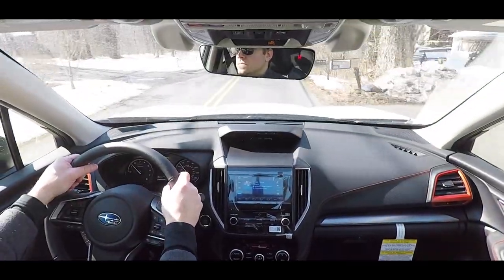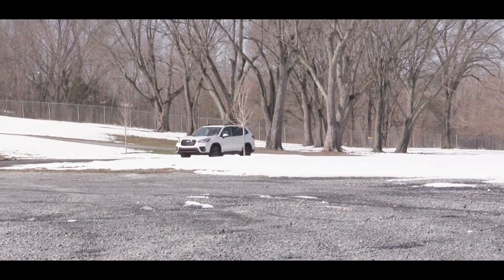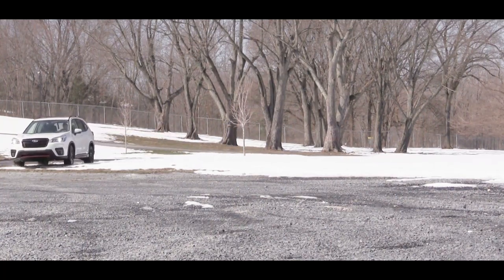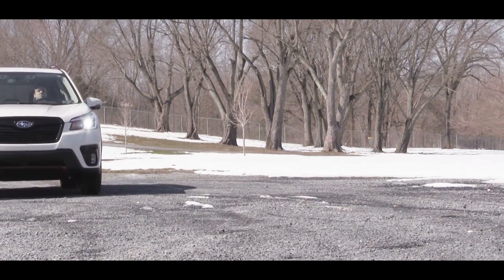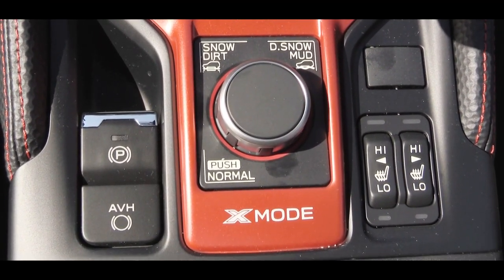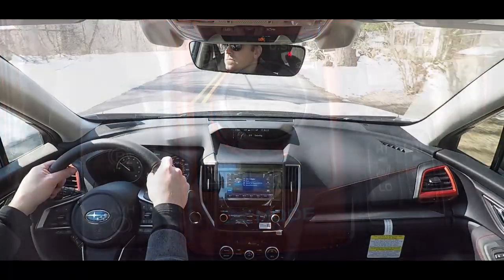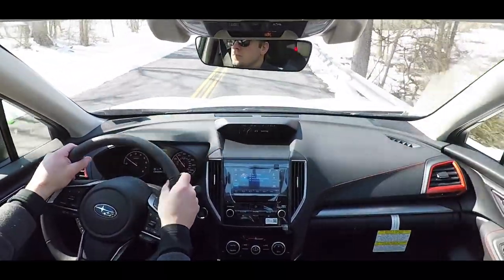Being a Subaru, there is a system called X-Mode offering off-road driving modes: Normal, Snow and Dirt, and Deep Snow and Mud. This helps send torque to the wheels for maximum traction, pushing through rough situations. Paired with Subaru's symmetrical all-wheel drive, you should have no issues going off-road.